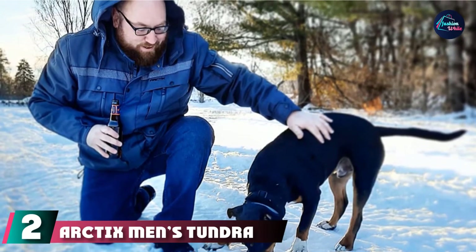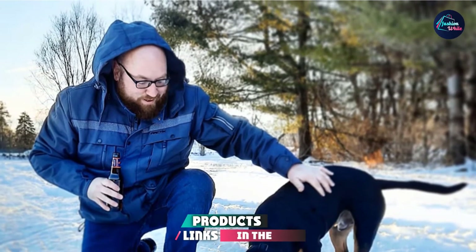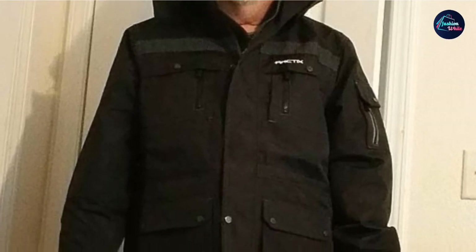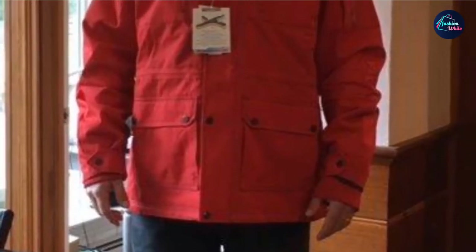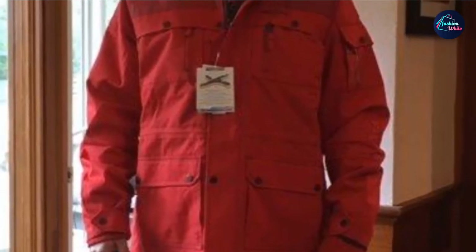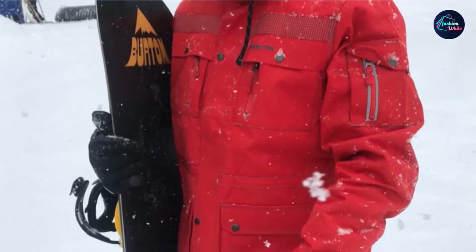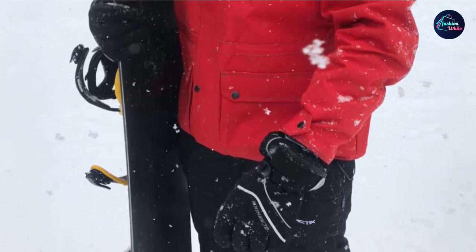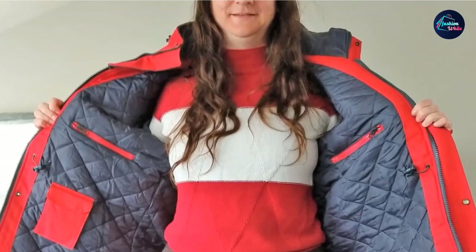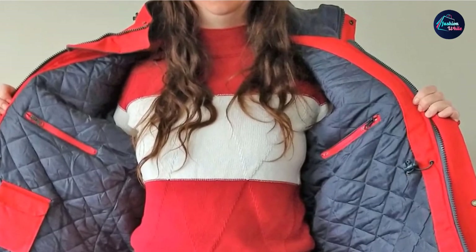At number two, we have the Arctic's Men's Tundra Snowmobile Jacket. It is filled with the ever-so-effective Thermatec insulation for guaranteed warmth. The Thermatec insulation fill is lightweight enough that your body doesn't feel weighed down. The critical seam stitching provides full protection and keeps you warm and dry even under heavy rain or snowfall. To further prevent snow or ice penetration, it features adjustable cuffs and a micro-fleece-lined removable hood. It also includes reflective safety webbing to enhance visibility in the dark.